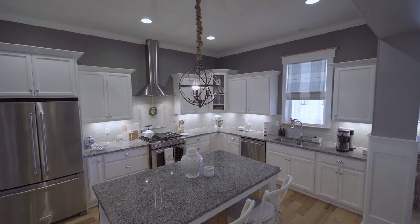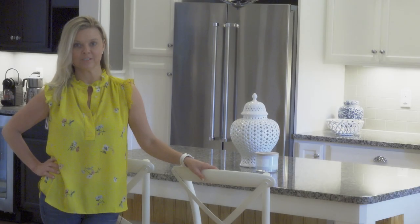This kitchen has tons of countertop space, lots of storage, and a wet bar.